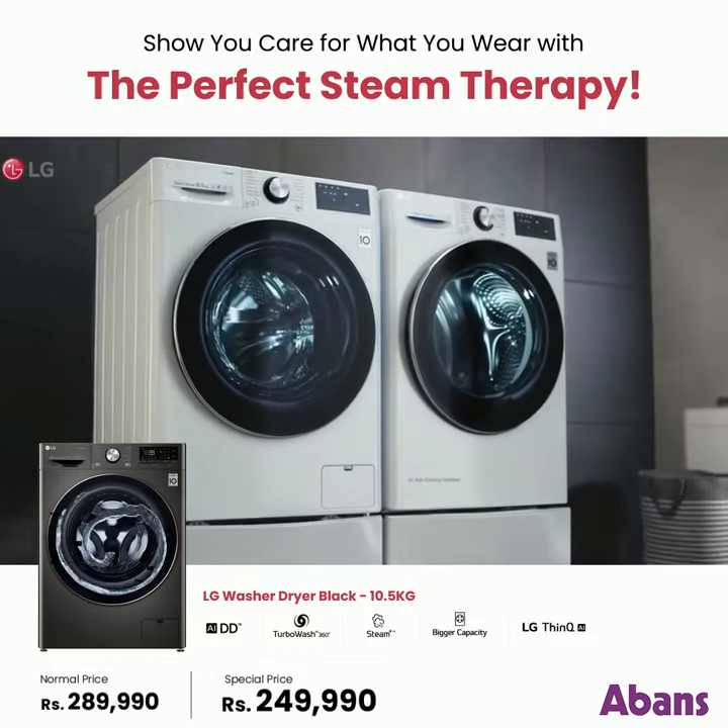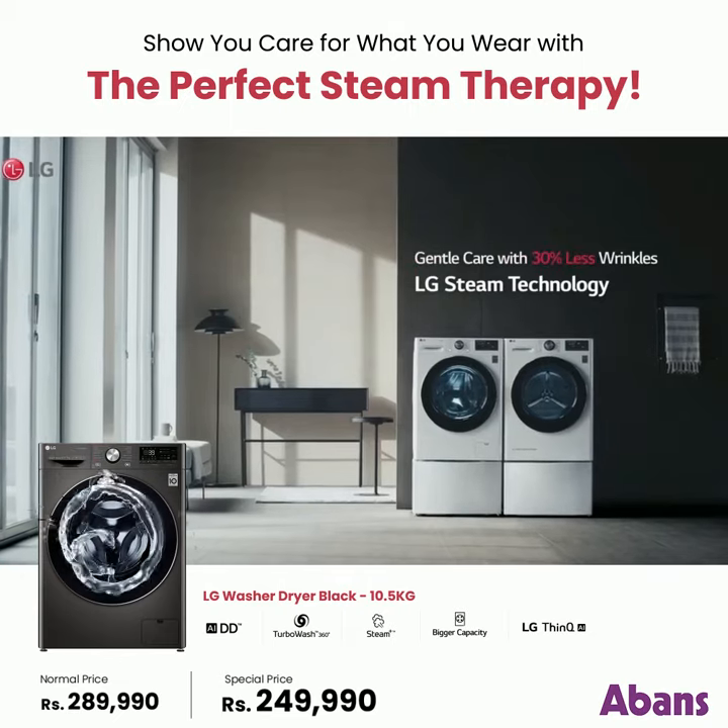Gentle care with 30% less wrinkles. LG Steam Technology.